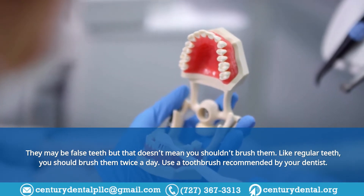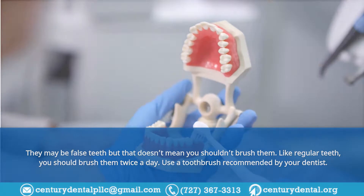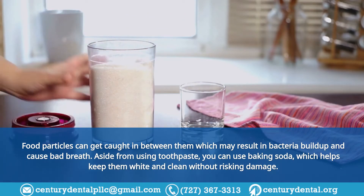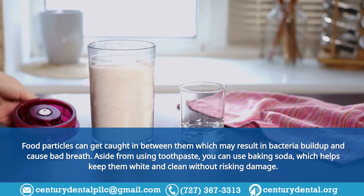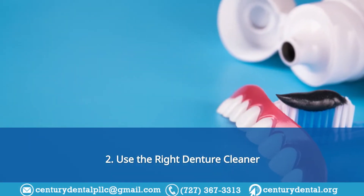Like regular teeth, you should brush them twice a day using a toothbrush recommended by your dentist. Food particles can get caught in between them, which may result in bacteria buildup and cause bad breath. Aside from using toothpaste, you can use baking soda, which helps keep them white and clean without risking damage.